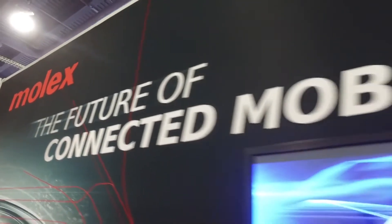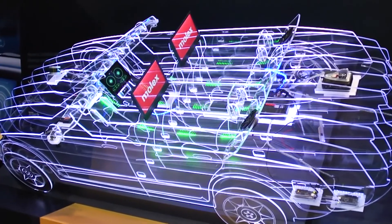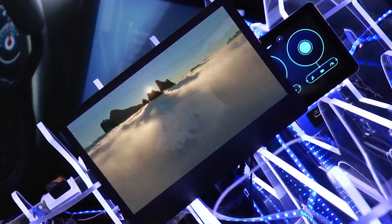This demonstration is the industry's first 10 gigabit Ethernet automotive solution. We have jointly developed this with Molex. An expanded version of this network can be seen at the Molex meeting room in the South Hall at CES.